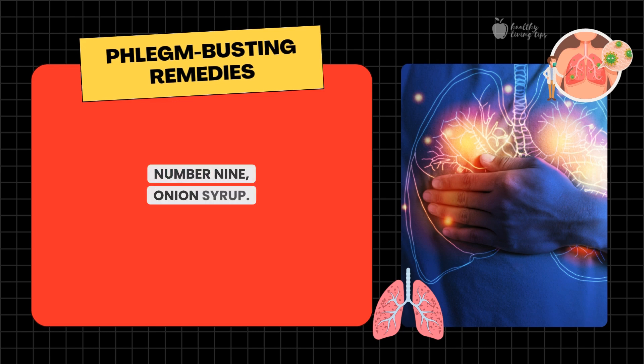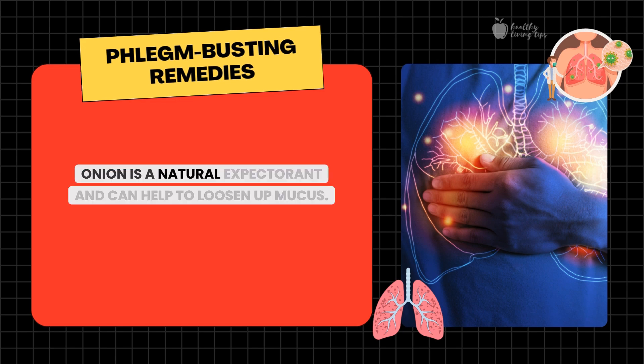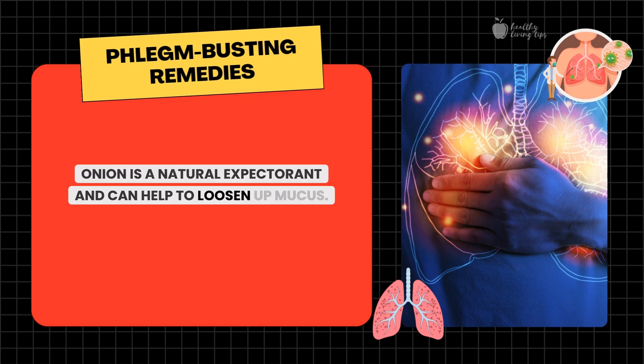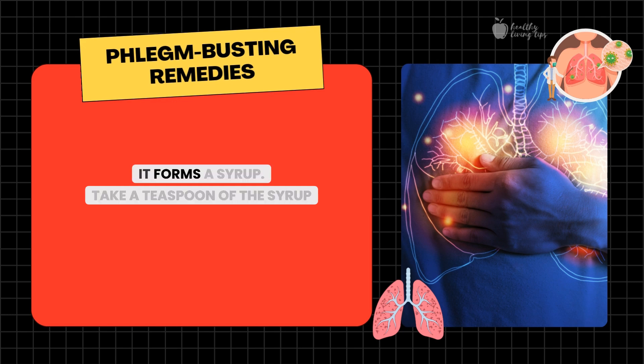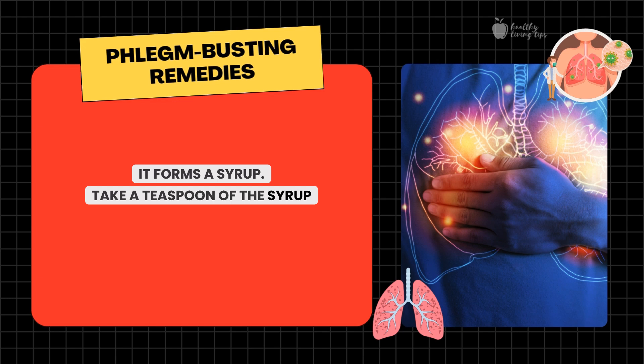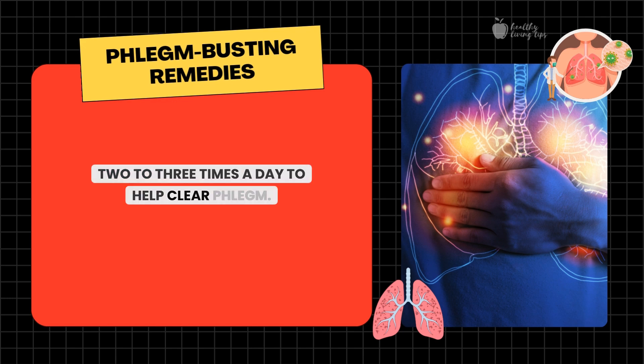Number nine: onion syrup. Onion is a natural expectorant and can help to loosen up mucus. To make onion syrup, chop an onion and mix it with sugar or honey. Let it sit for a few hours until it forms a syrup. Take a teaspoon of this syrup two to three times a day to help clear phlegm.